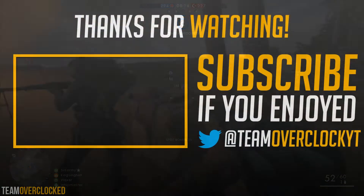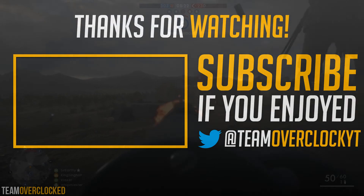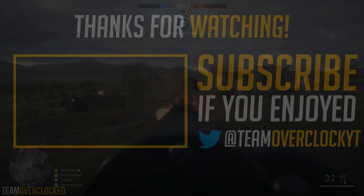That's all for today. If you liked the video, please go overclock the like button, and if you didn't like it, please dislike this video and subscribe for more content like this. I will see you guys in the next one.